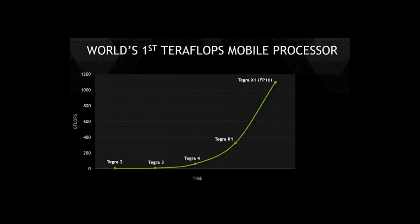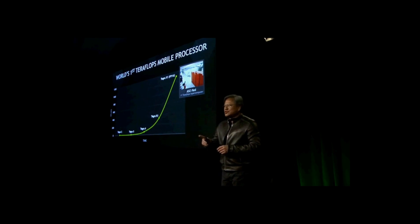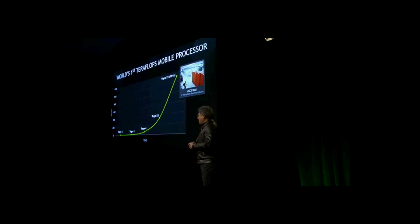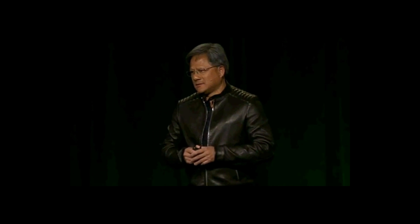One teraflops. To put that in perspective: up until the year 2000, the fastest supercomputer in the world achieved one teraflops. Now, of course, it's 64-bit floating point instead of 16 — however, 16 is what we need, and I'll explain that in just a moment. One teraflops in the year 2000 was the fastest supercomputer in the world. It required 10,000 Pentium Pros and consumed 1 million watts. A Tegra X1 consumes about 10 watts running full out. A Core i7 running full out consumes somewhere between 100 to 200 watts. Tegra X1 — the world's first teraflops mobile processor.